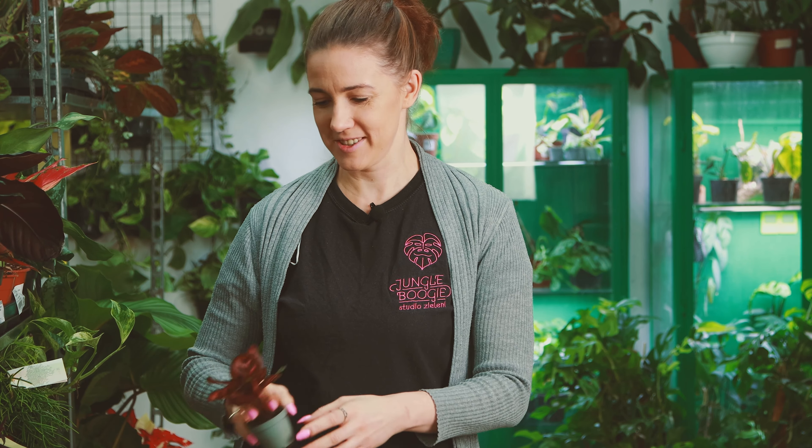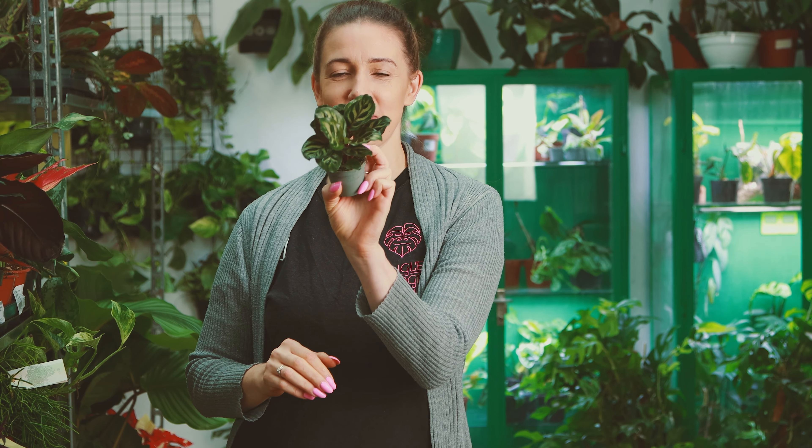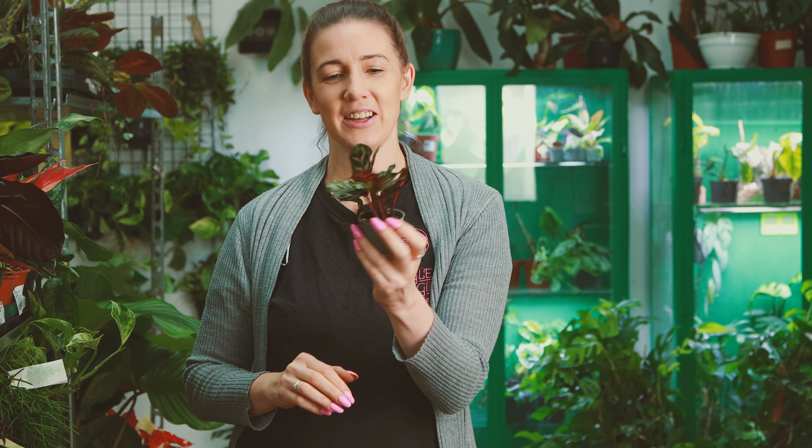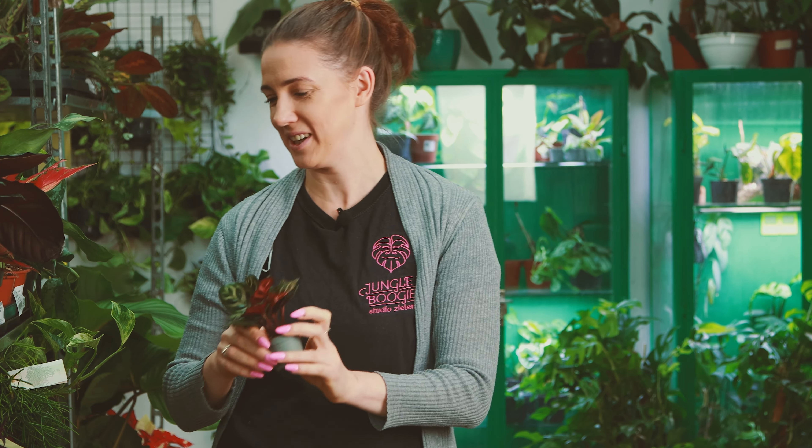Były giganty, teraz pora na roślinne słodziaki, czyli maluszki — i dzisiaj maluszków też jest sporo. Na dobry start piękna, gęściutka kalatea makoyana — jedna z moich ulubionych. Zawsze mi się kojarzy bardzo etnicznie, z jakąś taką maską. Fajna, śliczna i też dosyć łatwa w uprawie jak na kalatea.